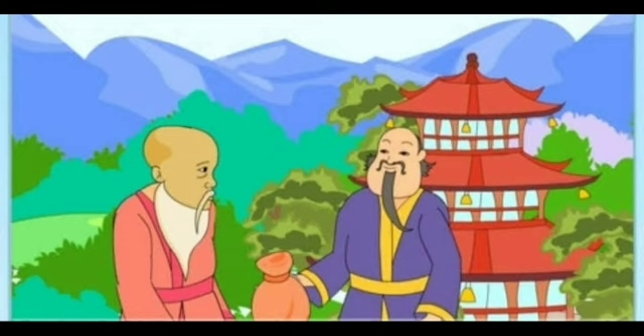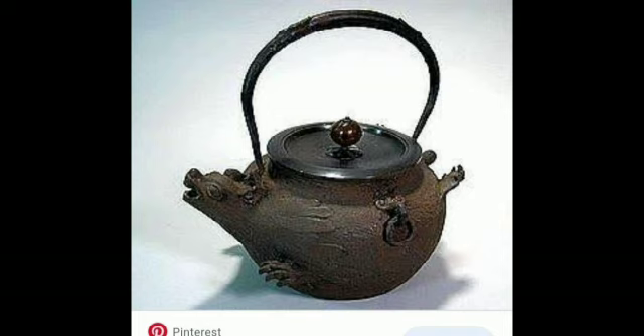All of them lived long and happy lives. Jimmu and the old man are no more now, but you may still come across the magic kettle lying in a corner somewhere in Japan — which is like a tanuki.